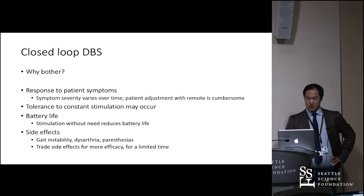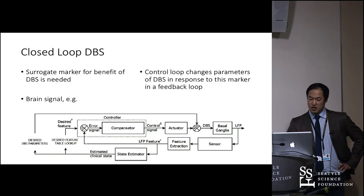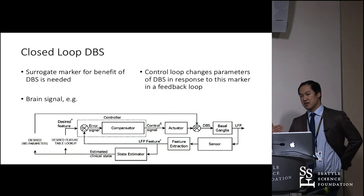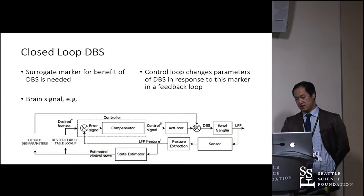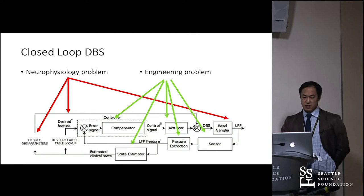A closed-loop system needs a surrogate marker for the benefit of DBS — that could be a brain signal or a smartwatch detecting tremor. A state estimator determines whether the patient is doing well or badly, matches that to a lookup table of what the device should do, delivers stimulation, and senses the output in a continuous loop. There's really two sides to this problem: the neurophysiology side — what signals are we looking for — and the engineering side — how do we respond.